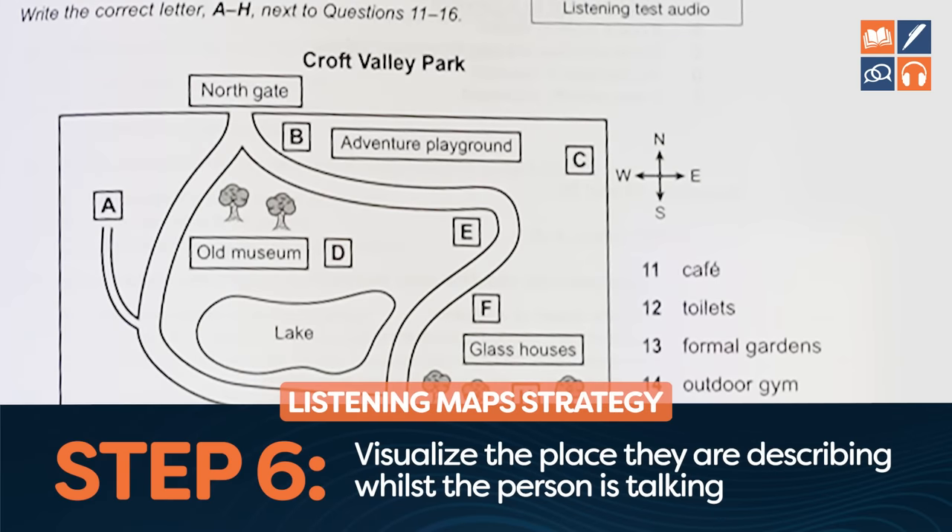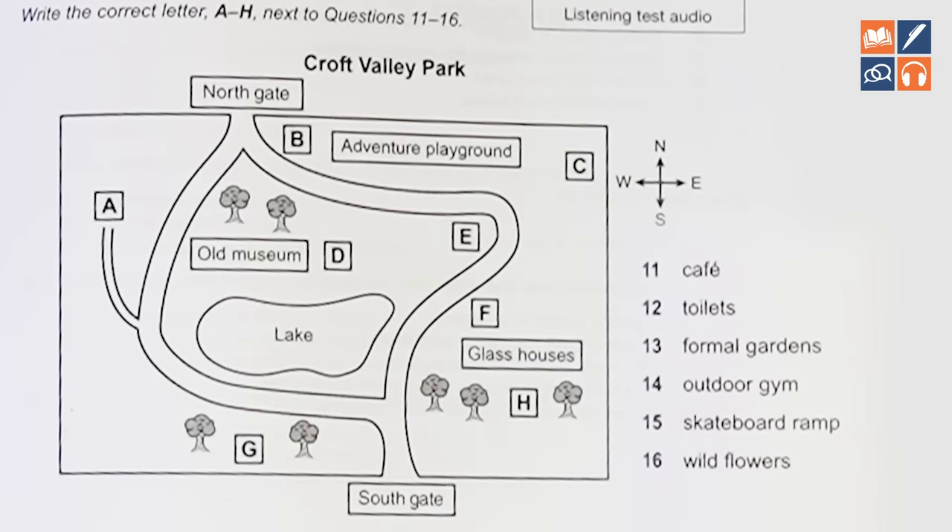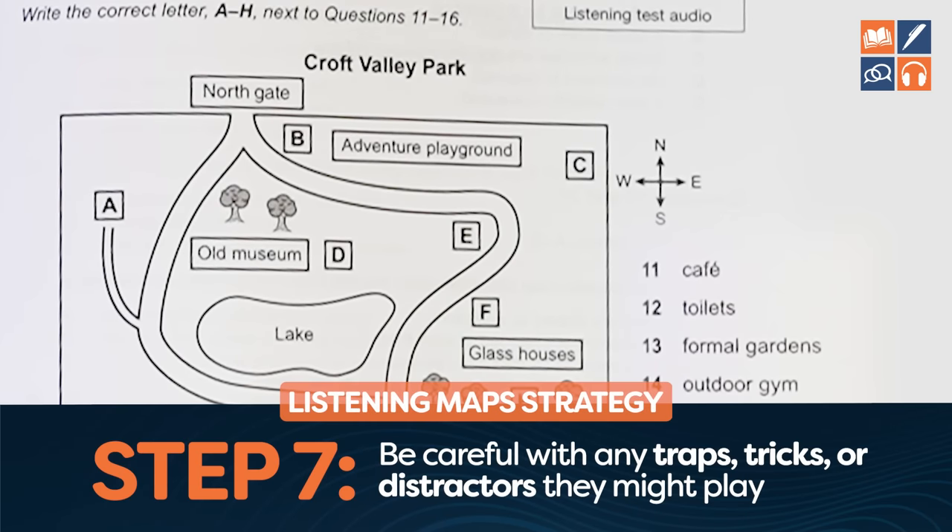Once the recording starts, try to visualize actually walking through these places. You can close your eyes if you want, but probably not a great idea since you have to take notes. Try to actually walk down the paths — imagine walking past the glass house, past the lake. What is to the right or left of the lake? What about a bend in the road? As you are listening, you can make notes if it's paper-based and think about what the correct answers might be.